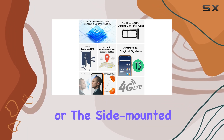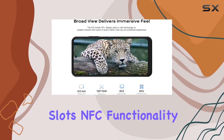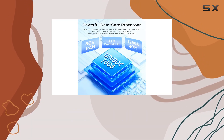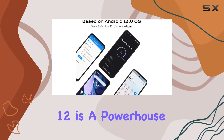Unlock your phone swiftly with face unlock or the side-mounted fingerprint sensor, ensuring both convenience and privacy. Dual nano SIM slots, NFC functionality, and 4G LTE support make this phone versatile and ready for any situation. GPS, GLONASS, BeiDou, and Galileo ensure accurate positioning wherever you go.